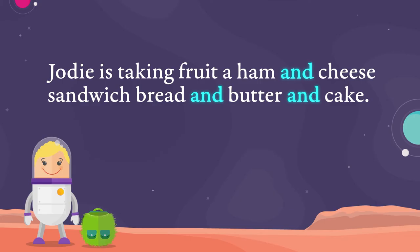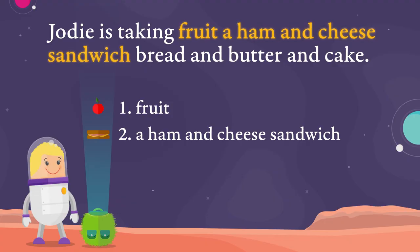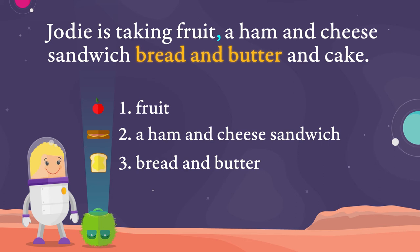Hmm, this sentence is a little trickier because there are three ANDs. We might need to see Jodie's list again to help us figure this out. Jodie's first item is fruit and her second item is a ham and cheese sandwich. So we need to separate these two items by putting a comma here. But what's Jodie's third item? It's bread and butter.